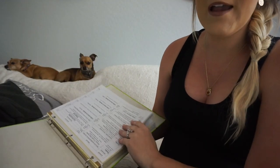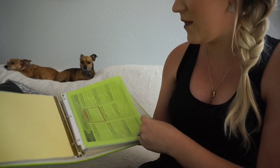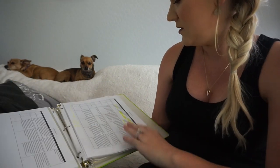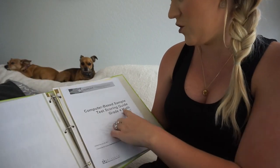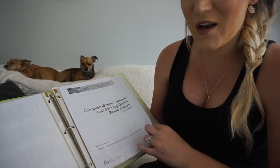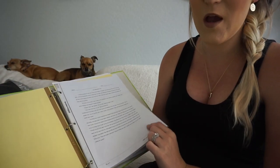I have everything organized by standard or by subject. The first section is the 5 C's because we're a 5 C school. The second is math, where I have EasyMert information, curriculum maps, Sue Larson inquiry direct instruction problem-solving maps, scoring guides, and a test scoring guide. I'm planning to add my math standards later as a little flip book.